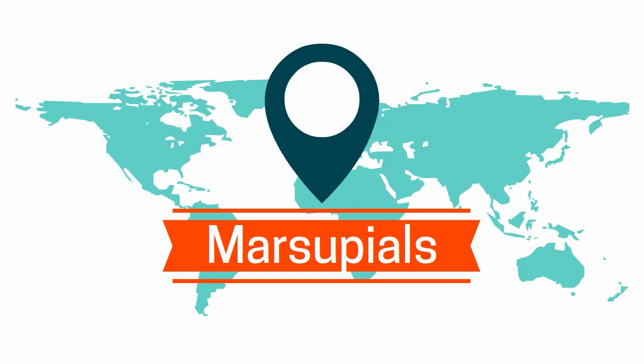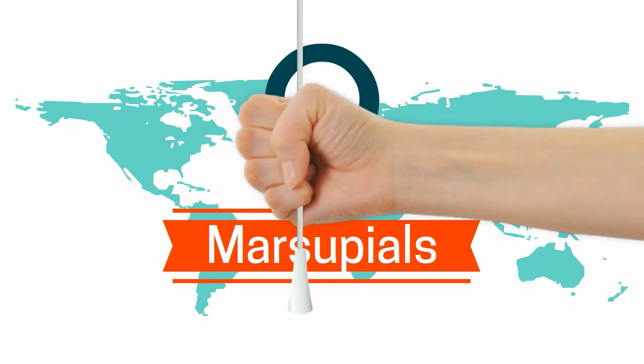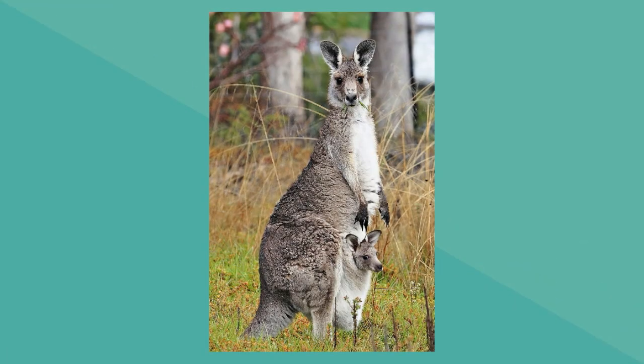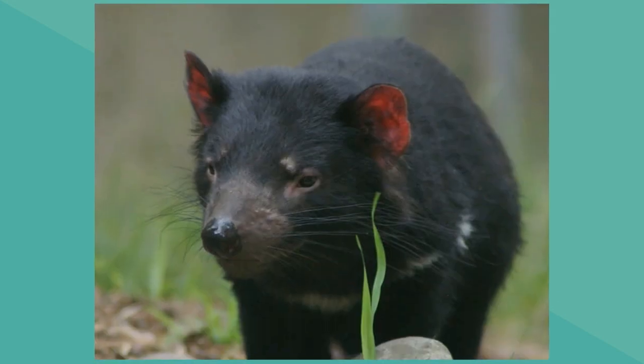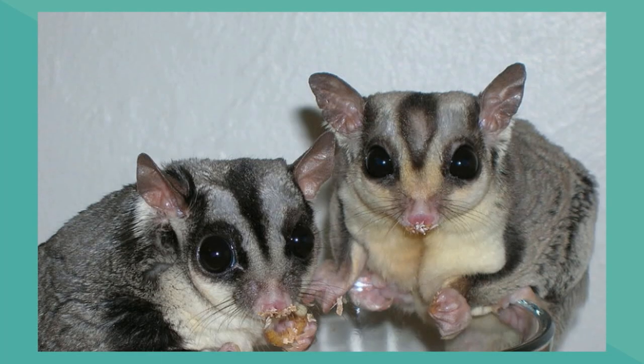Some common examples of marsupials are kangaroos, possums, the Tasmanian devil, this strange little animal called a sugar glider, and koalas.